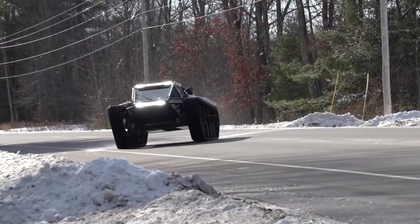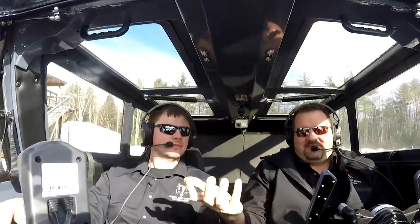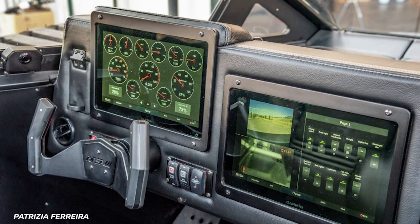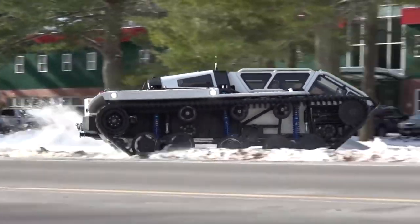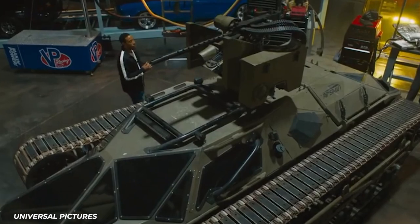20 inches of ground clearance makes sure that very few things get in the Ripsaw's way. That way, you can sit in your Recaro seats and operate the Garmin GPS touchscreens as well as a remote spotlight and camera. Since being offered to the public, it's gained a fair amount of attention, including appearing in the Fast and Furious franchise.